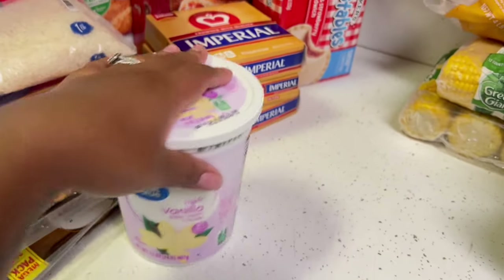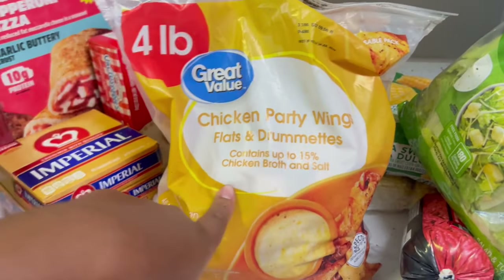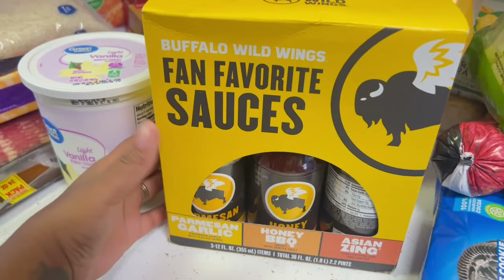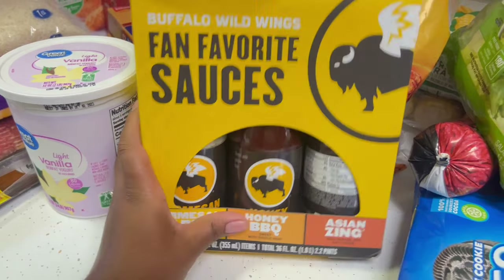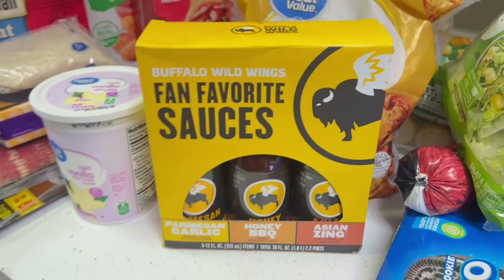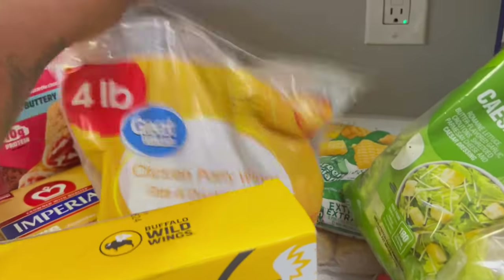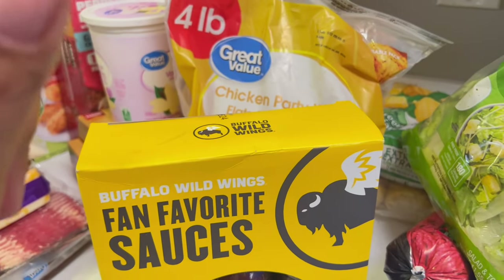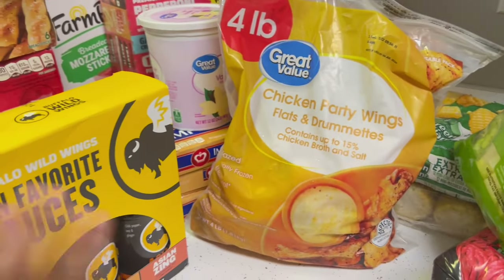We got party wings — wingdings. I love to use these with the Buffalo Wild Wings sauces. Oh my god, they are so good. We got the Parmesan Garlic, Honey Barbecue, and Asian Zing. We eat these at least once a month. Pop those in the air fryer — I think I did a TikTok or YouTube Short showing y'all how to do those.